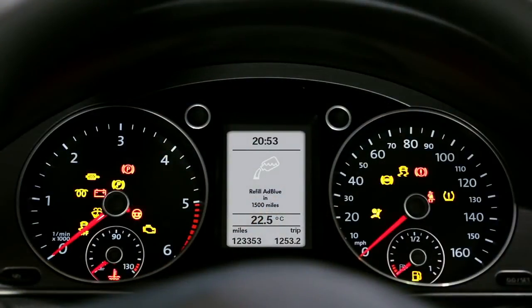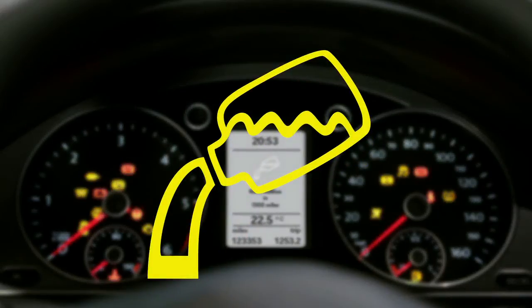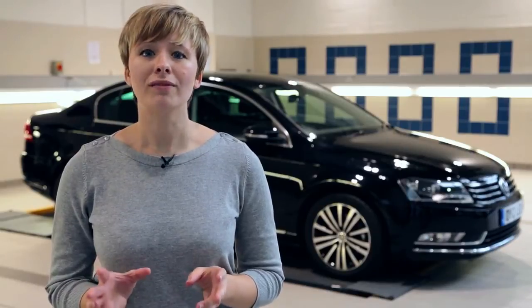If you do require more AdBlue, this symbol will appear on your dashboard. In this instance, take your Volkswagen to a trained technician. We recommend your nearest Volkswagen retailer, who will be able to top this up for you. There may be a small cost associated with this. Your handbook will contain all the information you need.